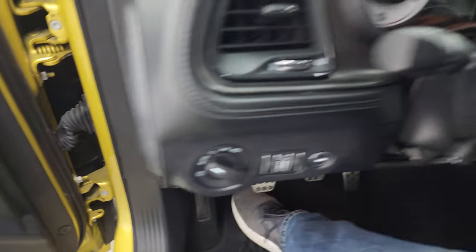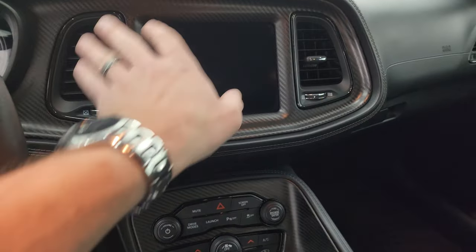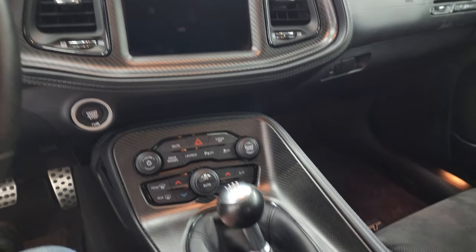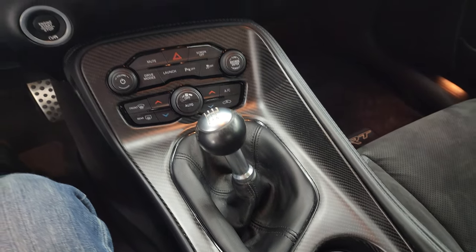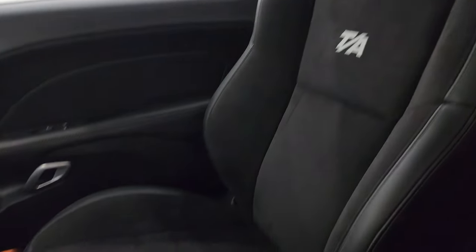One of my favorite things about this car, besides the color, is the carbon fiber dash and center console trim — I think it looks really good. That package also gives you the suede headliner, which is pretty cool too. Passenger side seat's in nice shape.